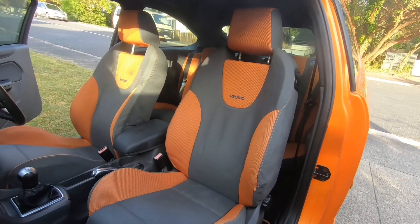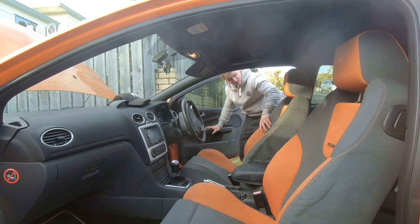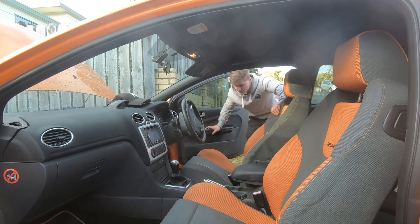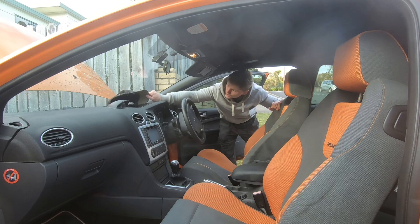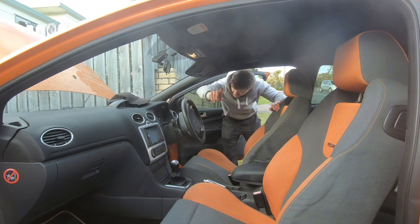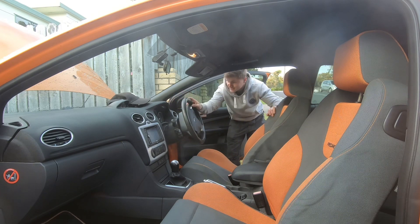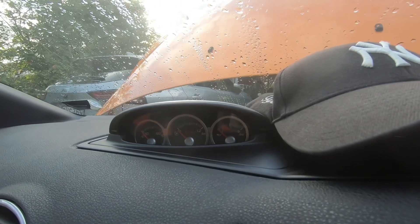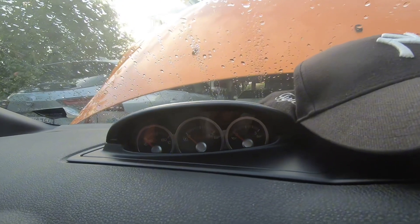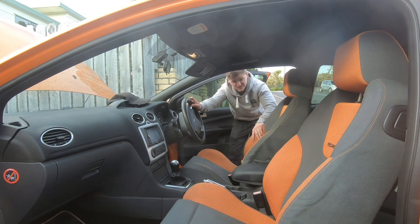The seats are Recaro buckets — photos really don't do them justice. The bolsters look less supportive than they are; they're actually quite supportive and very comfortable, more so than my Integra. Everything else in the interior is standard. There's a radar scanner and dashcam both wired in, a touchscreen Bluetooth radio with reversing camera, and these cars come standard with oil temp, boost, and oil pressure gauges — which is super cool.